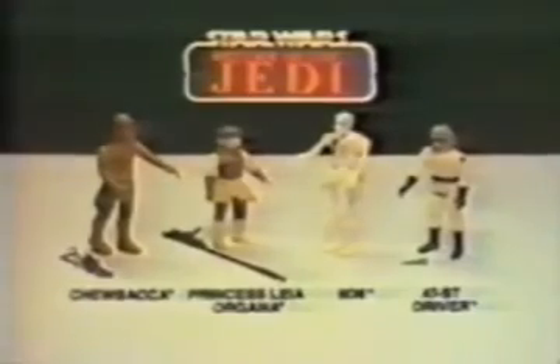The galaxy explodes — the Rebels return! You can relive it all with Kenner's Star Wars Return of the Jedi collection. Chewbacca, Princess Leia, Nien Nunb, and AT-ST driver action figures each sold separately. Take me to Endor, AT-ST driver. One move and I'll set off this thermal detonator. Chewbacca, Princess Leia Organa, Nien Nunb, and AT-ST driver each sold separately from Kenner's Star Wars Return of the Jedi collection.